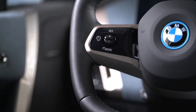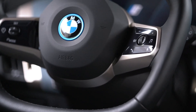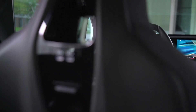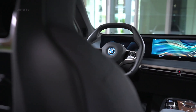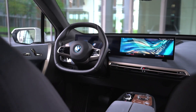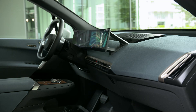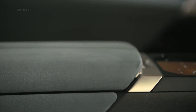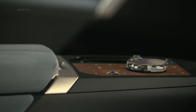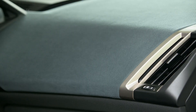Remote software upgrades and the option of purchasing vehicle functions later from the BMW ConnectedDrive Store via Functions on Demand, then having them installed over the air, keep the vehicle software always fresh. Navigation using the cloud-based system BMW Maps and augmented reality video in the control display ensures quick and accurate route planning. The use of 5G mobile technology for data transmission and the ability to integrate a personal mobile account into the car using the personal eSIM reinforces the pioneering status of the BMW iX.